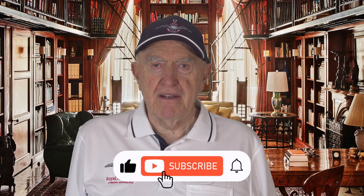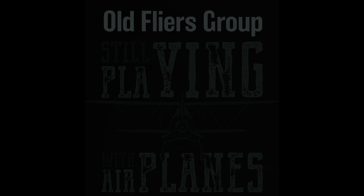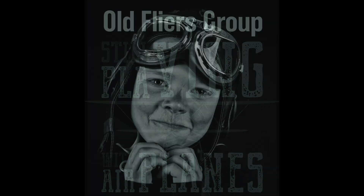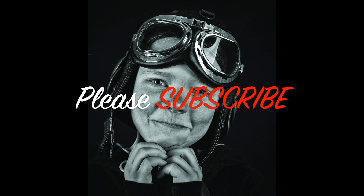Thank you for watching. Like and subscribe to promote new material.